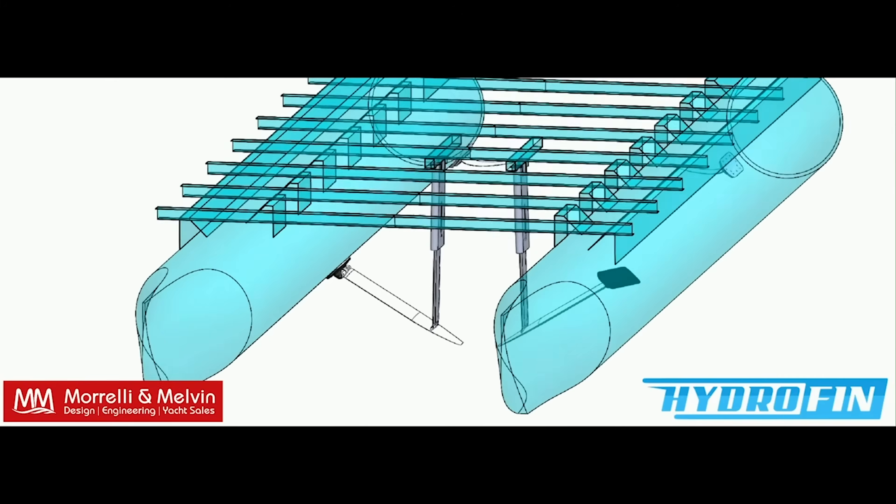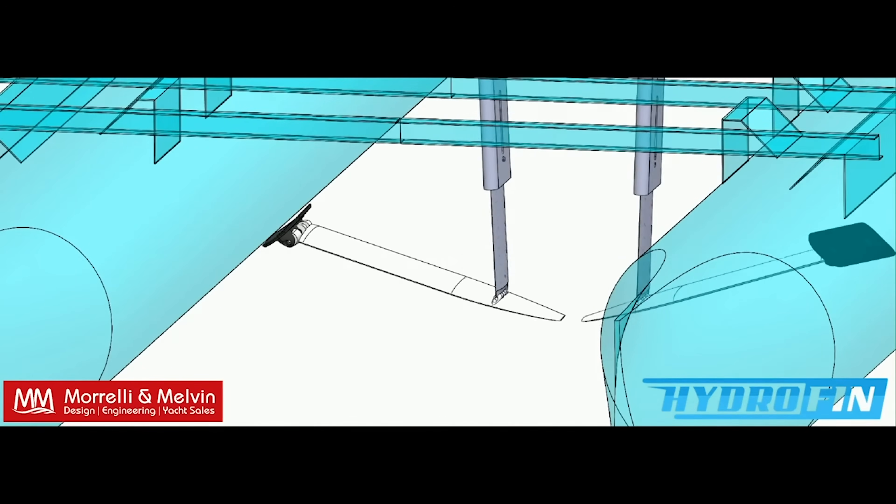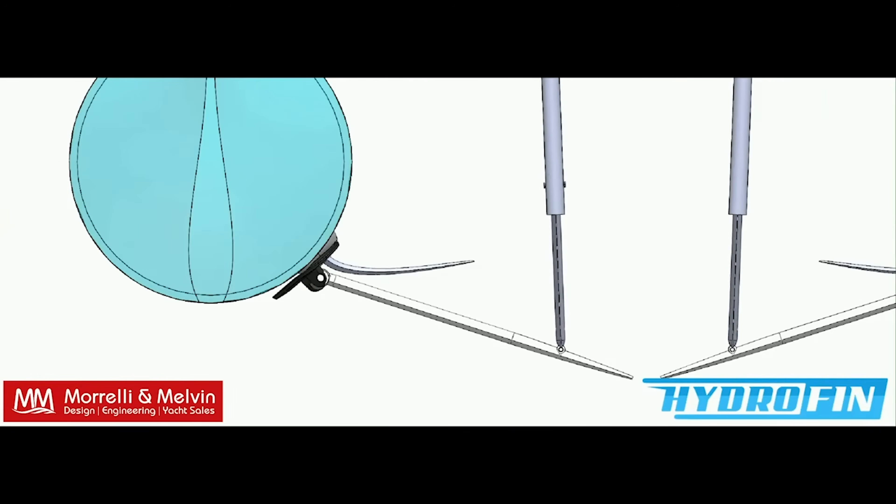Just like wings lift an airplane, Hydrofin wings lift the boat to reduce drag and improve performance.